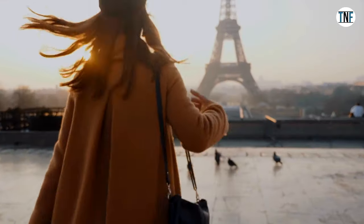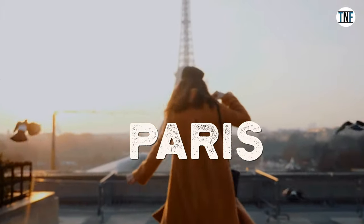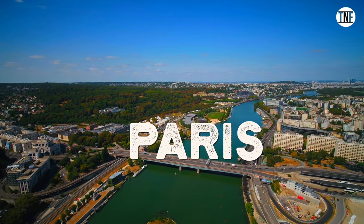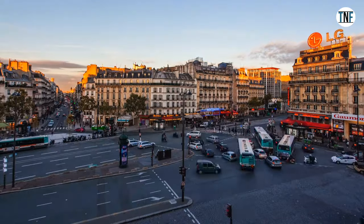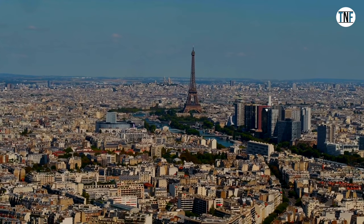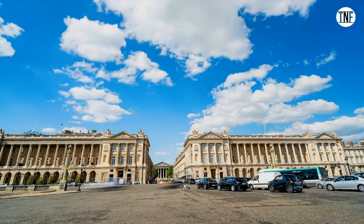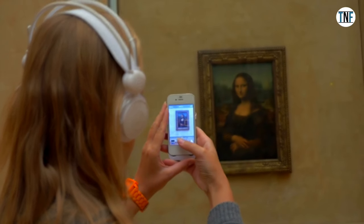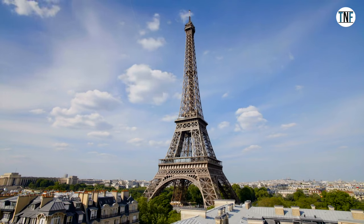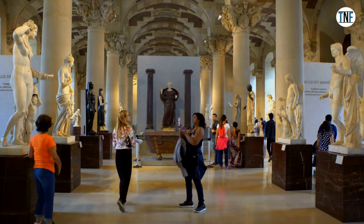Day 1. Here we will start our tour from Paris. On the first day of your tour, reach the international airport of Paris. Paris is a city which needs no introduction. It is synonymous with art, culture, food, fashion, and architecture. Whether it is the famous Louvre Museum or the stunning Eiffel Tower penetrating the skyline, it is the dream travel destination of people across the globe.